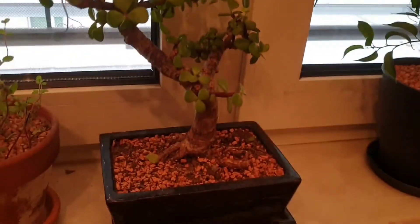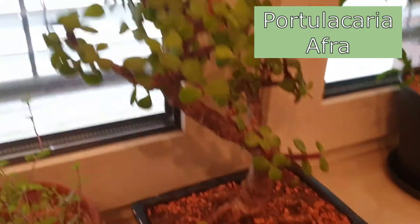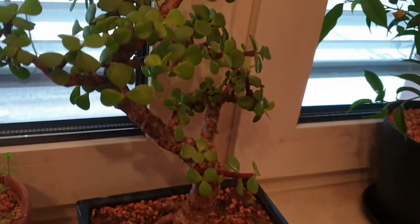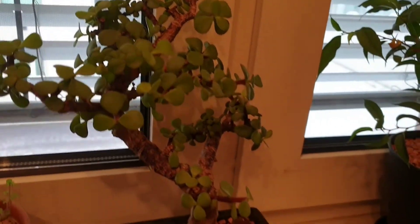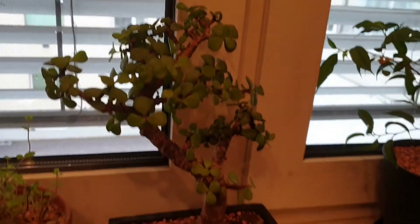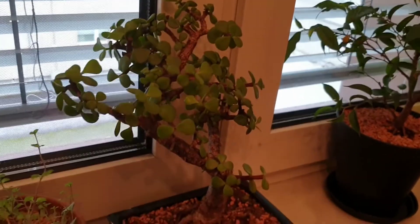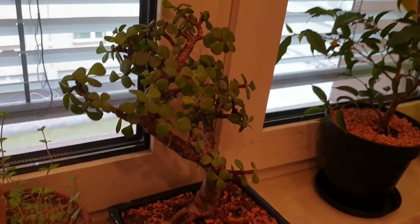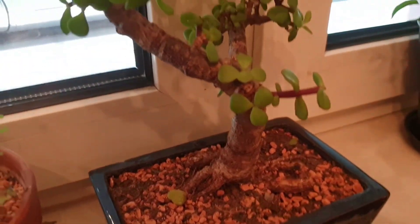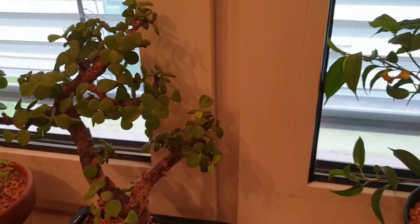Next to it is my succulent bonsai — a Portulacaria afra, also called dwarf jade, which has smaller leaves than the regular Crassula ovata jade. It's often used in bonsai because of those smaller leaves. I really appreciate it because it doesn't take much care — you water it every couple of weeks since it's a succulent, and keep it in bright sunlight. In summer I keep it on my balcony. Let it dry out thoroughly between waterings as that's how it survives in nature. What I love is how the stem becomes woody and bark-like over time.